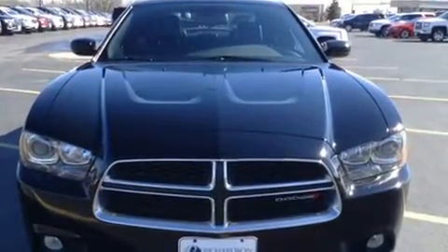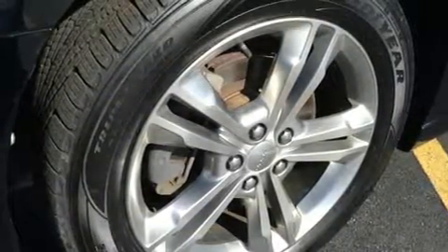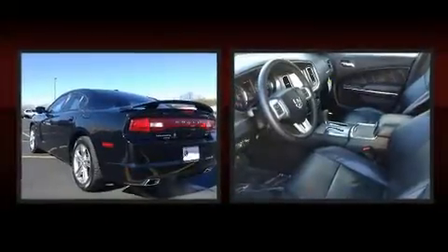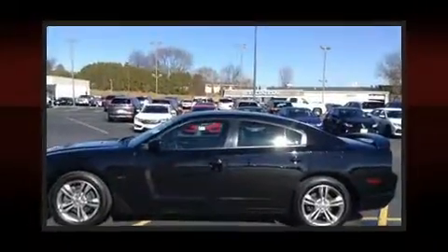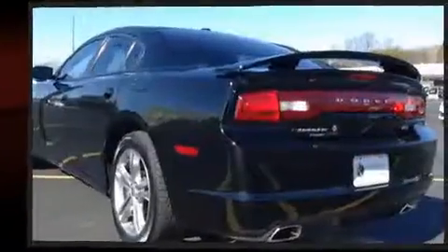Dodge prioritized practicality, efficiency, and style by including a built-in garage door transmitter, an outside temperature display, heated seats, power door mirrors, heated door mirrors, and remote keyless entry. With high-intensity discharge headlights illuminating your path, you'll always appreciate maximum visibility.